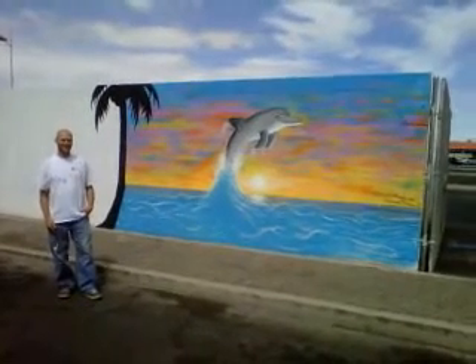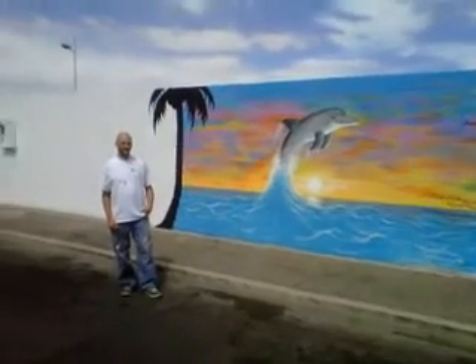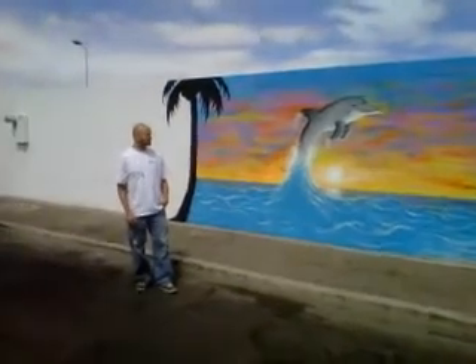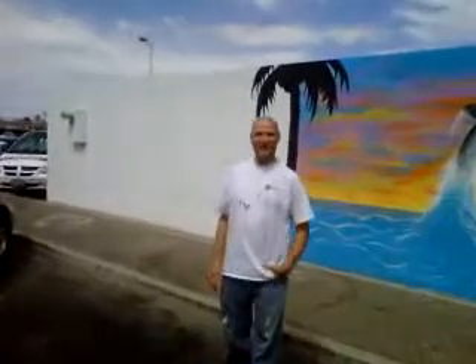We're here with the artist, and Howard, tell me about this mural. How long did it take to create? Well, this mural took about two, maybe three days. We had a little run-in with the law, so it didn't take quite as quickly as I thought it would, but it was done fairly quickly.